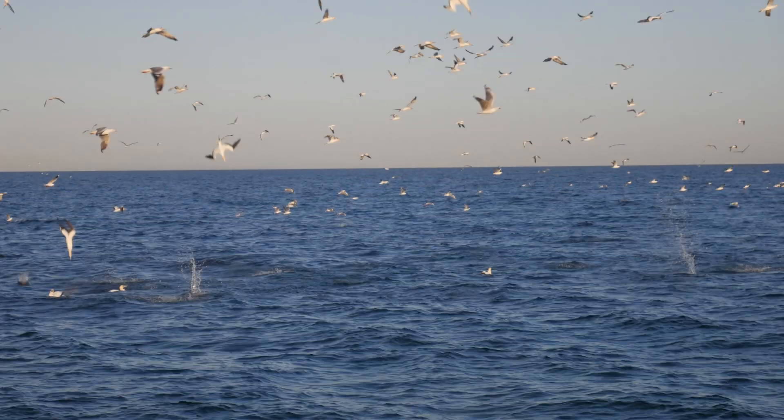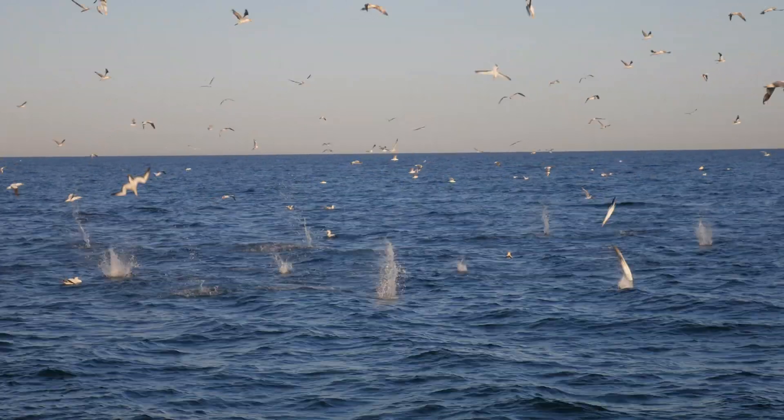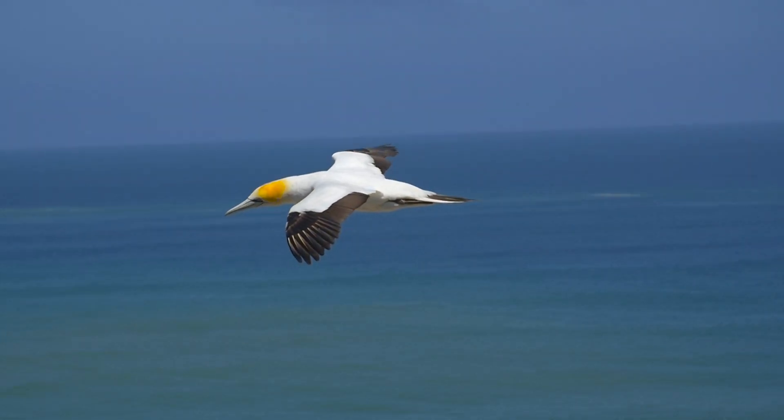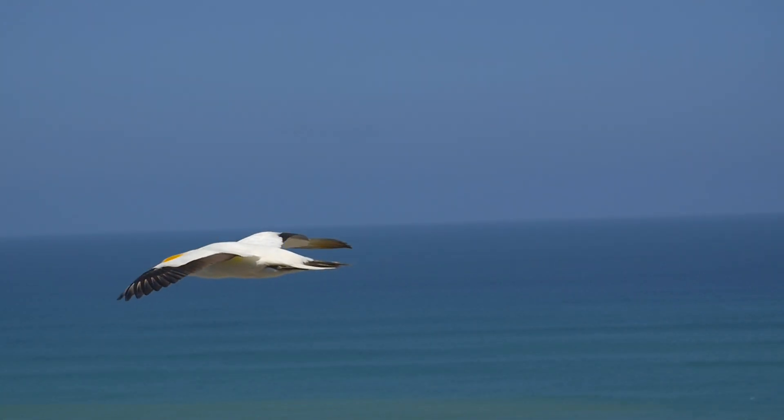Watching these divers reminded me a lot of diving birds — gannets. These birds adopt a very similar sleek, near-vertical body shape to cut through the water and hunt for fish. They can dive from heights of up to about 30 meters, and they do some pretty interesting things to keep themselves safe while diving too.